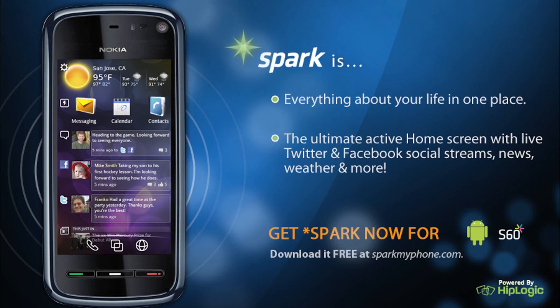Spark provides multiple ways to customize your home screen experience so it truly is everything you want in one place. Download the free app today!